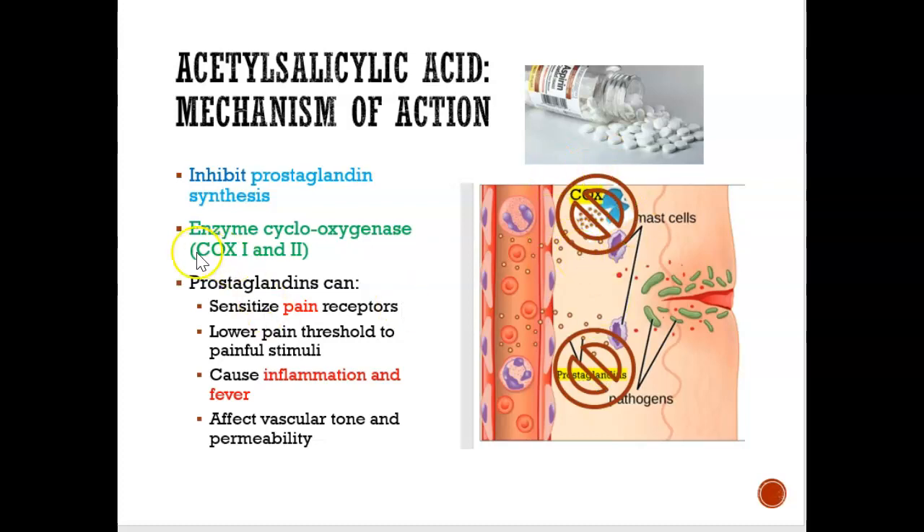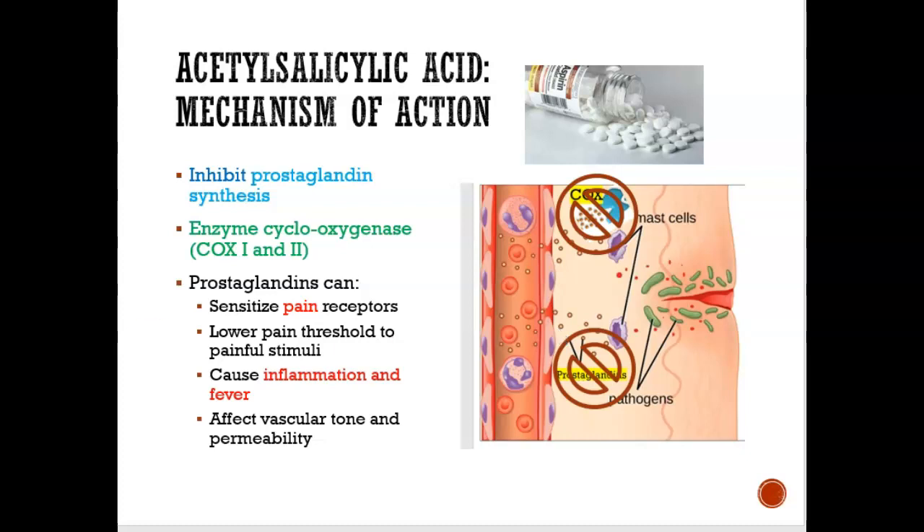We have two types of enzymes: COX-1 and COX-2. When I take aspirin, what it does is it tells the COX enzyme to stop releasing prostaglandins. When prostaglandin is not released, the pain, the fever, and the inflammation goes away. That's the mechanism of action — that's how aspirin works.